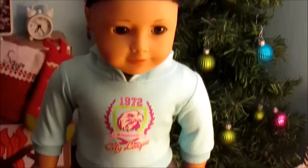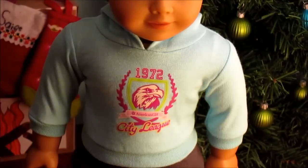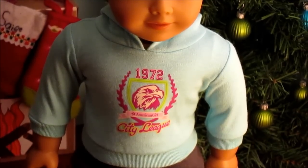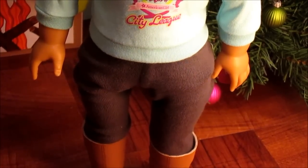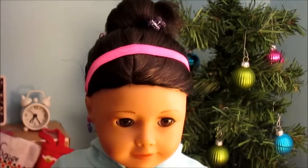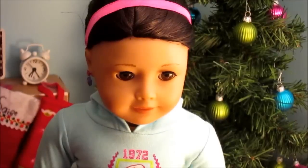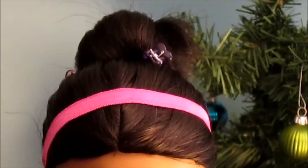Little Ape is modeling the first outfit, which is cozy and casual. The sweatshirt is from American Girl, she's wearing gray leggings which are also from American Girl, and for shoes she's just wearing brown boots. Her hair is up in a simple messy bun, which is very easy to do. This concludes Little Ape's entire look.